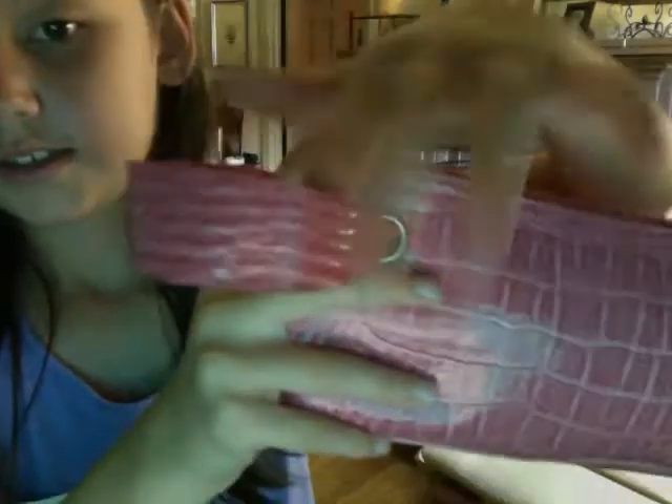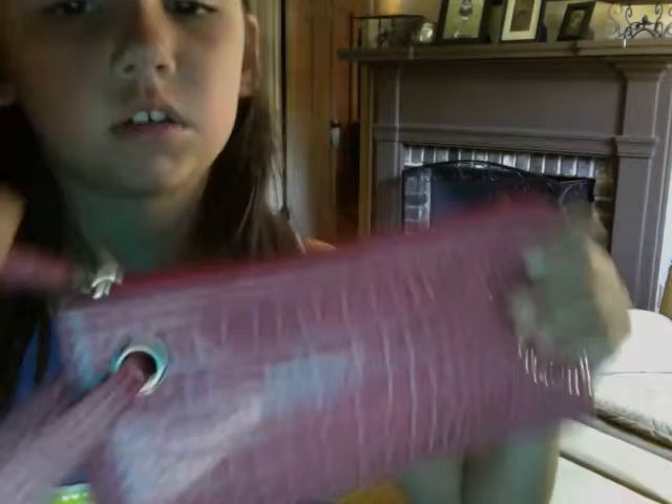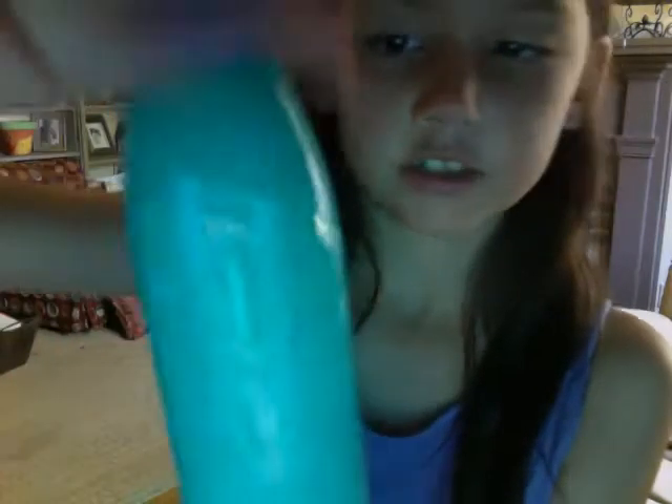Then I have my sunscreen pouch. This is in my other what's in my beach bag video. It is just pink — silky, leathery — with a handle and it unzips. In here I have my Coppertone Kids body sunscreen. It is SPF 50.